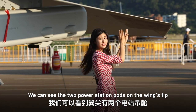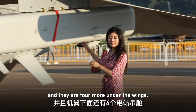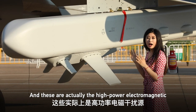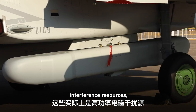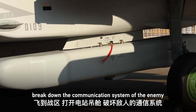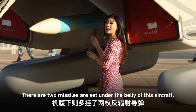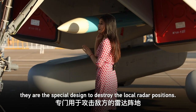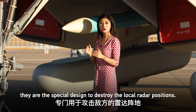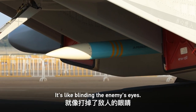We can see the two power station parts on the wingtip and there are four more under the wings. These are high-powered electromagnetic interference resources which can break down the communication system of the enemy. The two missiles set under the belly of the aircraft are specially designed to destroy enemy radar positions — blinding the enemy's eyes.